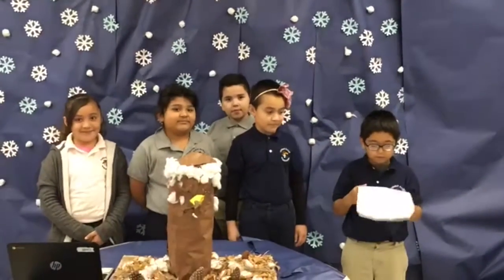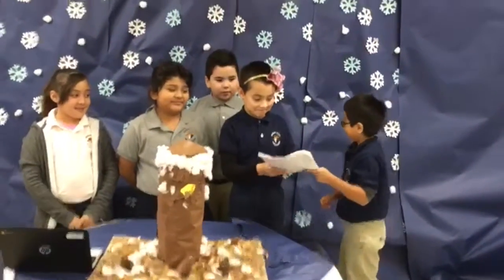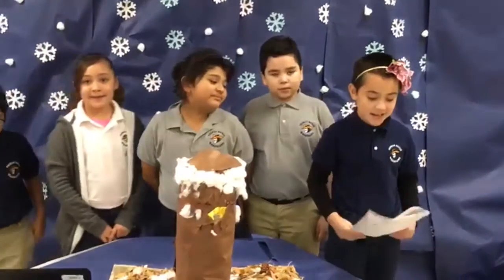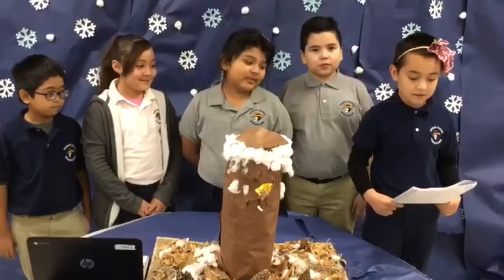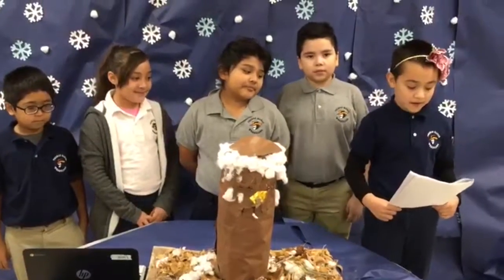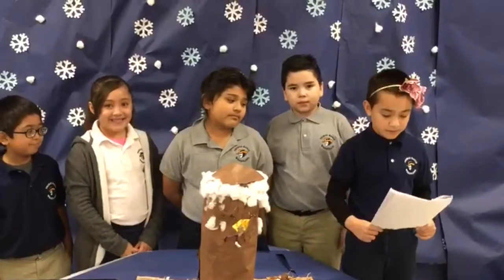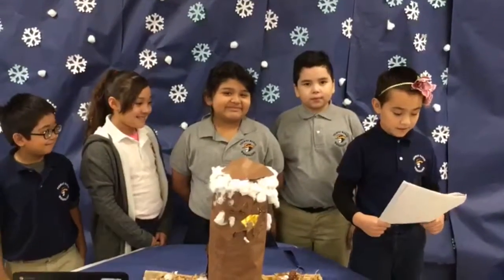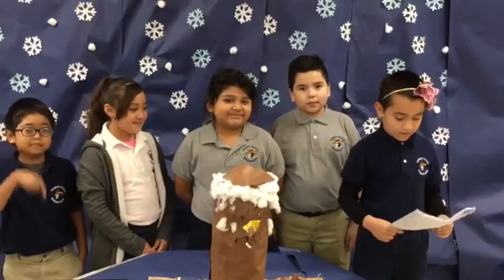The title of our project is Hibernating Animals. The challenge was to design and construct a winter home for hibernating animals. Our hibernating animal is squirrels. Some facts about this animal's habitat include dirt, grass, tape, leaves, sticks, hot glue gun, cotton, corn, and tape.